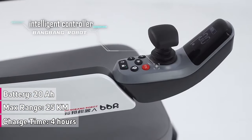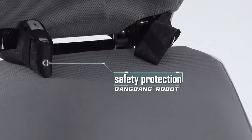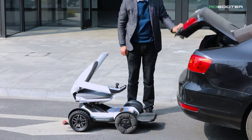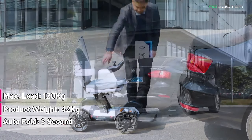With a charging time of just 4 hours, this electric wheelchair is ready to take you wherever you need to go quickly and conveniently. The Robooter X comes packed with all the features you're looking for, including an app remote controller, innovative omni-directional wheels, and 3-second electric folding.